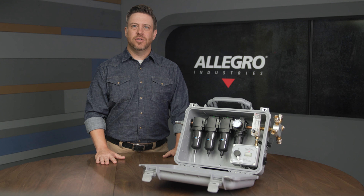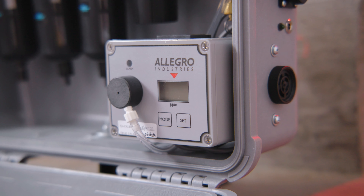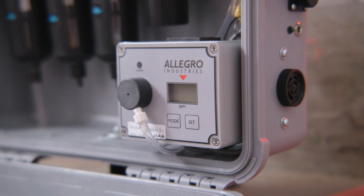Where applicable to meet OSHA requirements, an optional CO monitor is available for continuous monitoring of carbon monoxide levels.